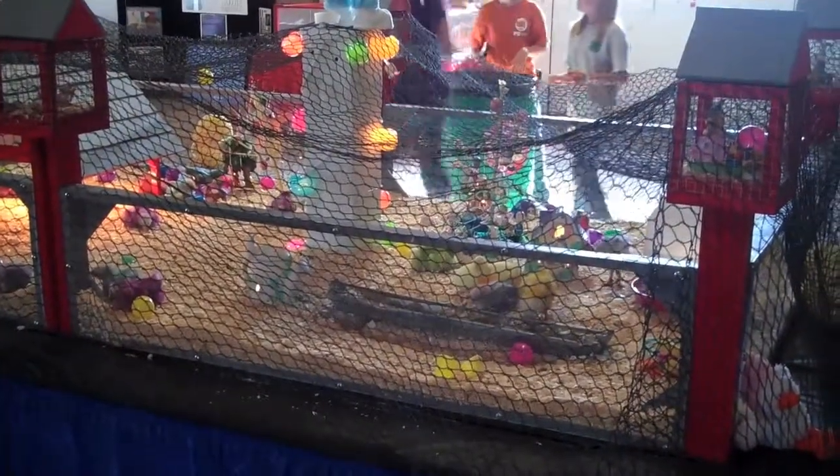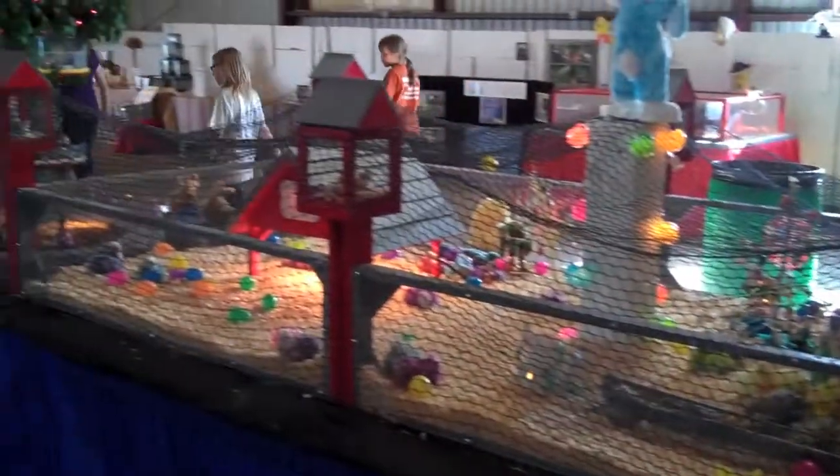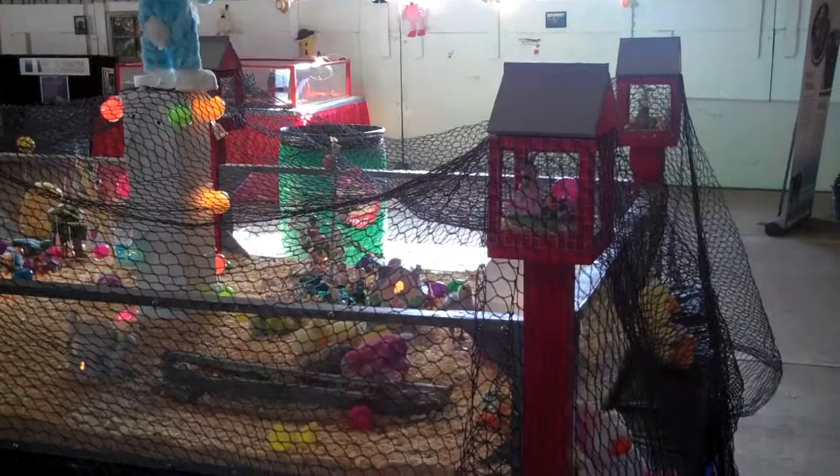Showtime in less than 10 minutes for the big farm magic show. Come on down and grab yourself a good seat.